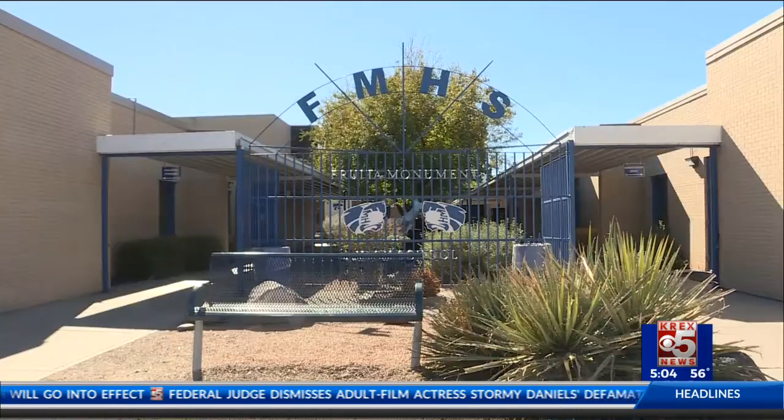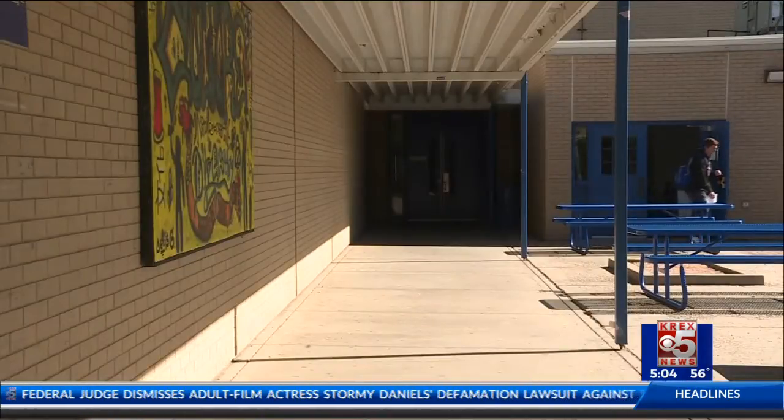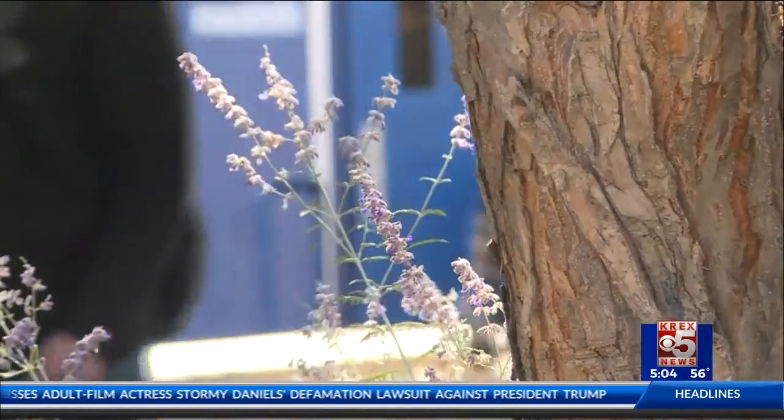Todd McClaskey, principal at Fruta Monument, says he and the school district are aiming to change the outlook for the Wildcats.